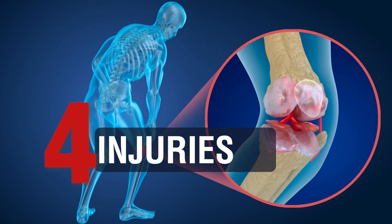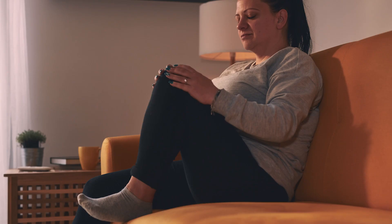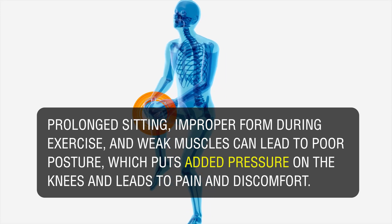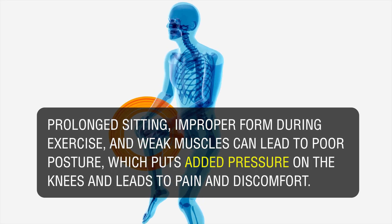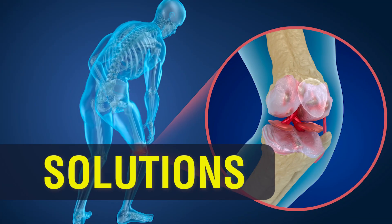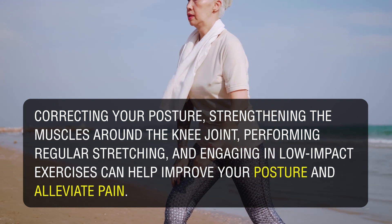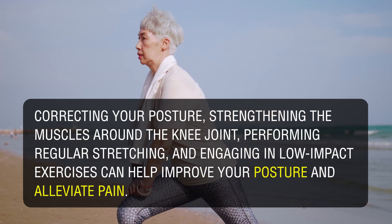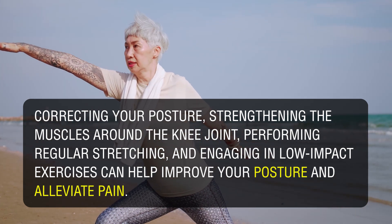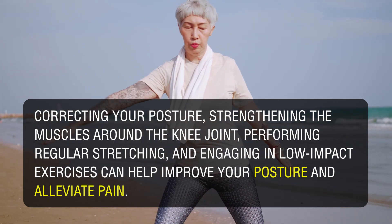4. Poor Posture: Prolonged sitting, improper form during exercise, and weak muscles can lead to poor posture, which puts added pressure on the knees and leads to pain and discomfort. Solutions: Correcting your posture, strengthening the muscles around the knee joint, performing regular stretching, and engaging in low-impact exercises can help improve your posture and alleviate pain.